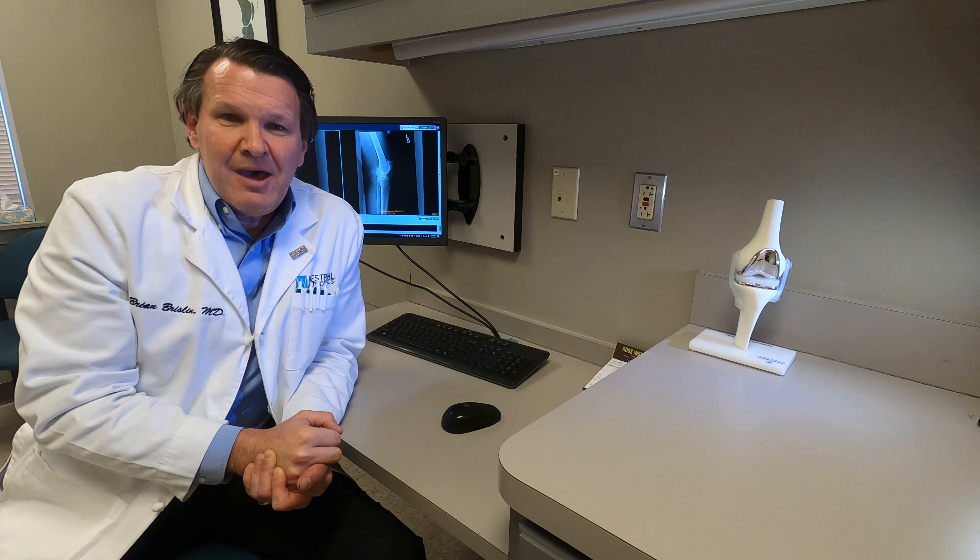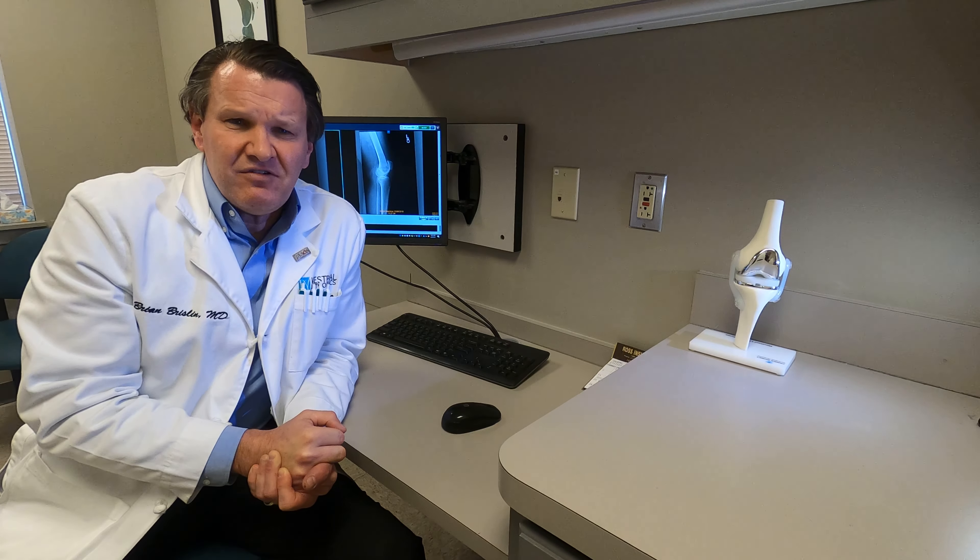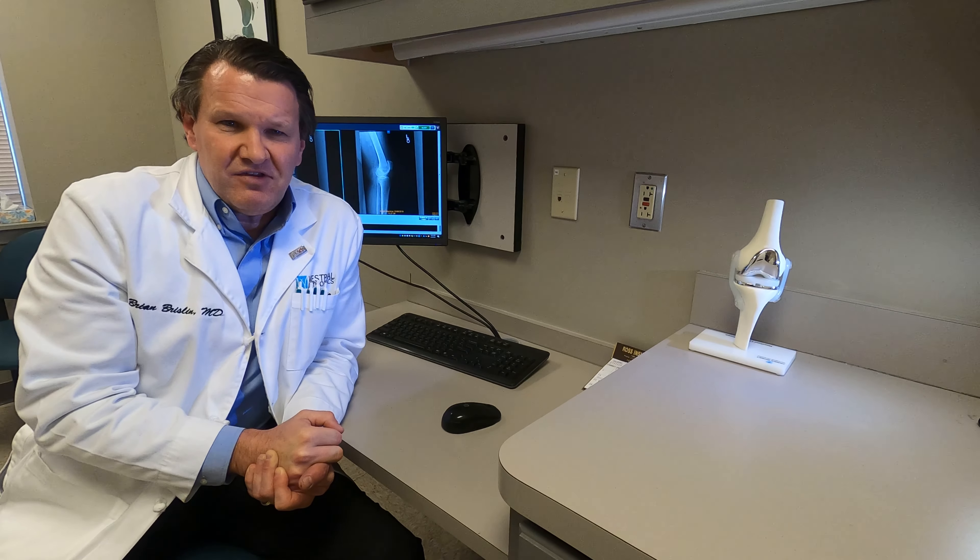Meniscus tears happen over time, usually through wear and tear, but sometimes it can happen through an injury — a twisting injury on the tennis court or maybe a twisting injury on the ski slope.